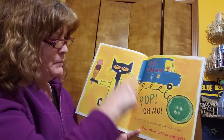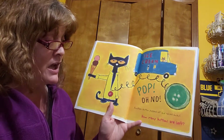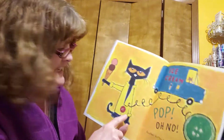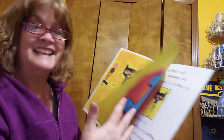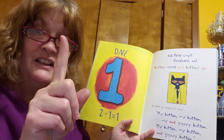And then we hear that boing pop. Oh, no. Another button popped off and rolled away. How many buttons are left? What do you think? He had two and one popped off. How many is left? Let's see. Did you guess it? You're right. One. Two minus one is one.